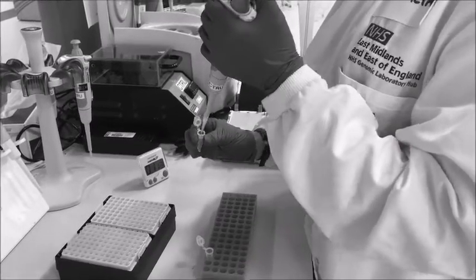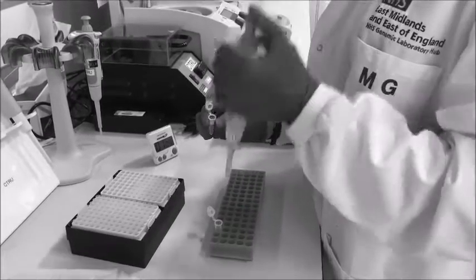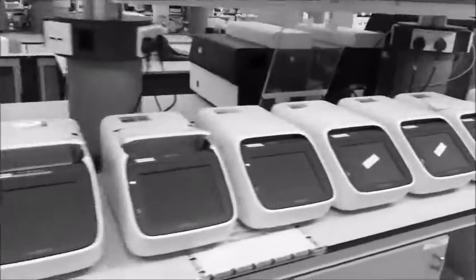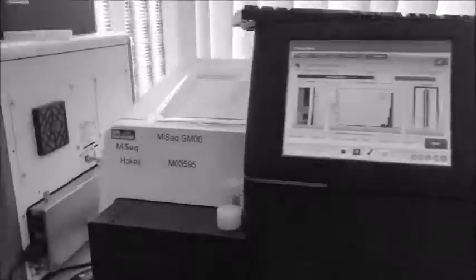Once the samples have been extracted, they're stored here in one of our many very large freezers until they're needed for testing. Testing for all sorts of different diseases is carried out by our team of highly competent technologists, with a little bit of help from our seemingly copied and pasted PCR machines and sequencing machines, named after Harry Potter characters.